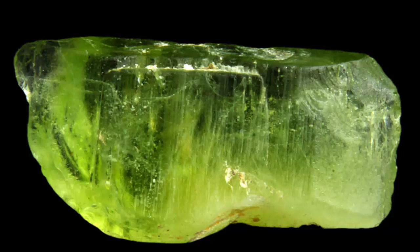Peridot occurs in silica-deficient rocks such as volcanic basalt, as well as in pallasite meteorites. Peridot is one of only two gems observed to be formed not in the Earth's crust, but in molten rock of the upper mantle. Gem quality peridot is rare to find on Earth's surface due to its susceptibility to weathering during transportation from deep within the mantle to the surface.